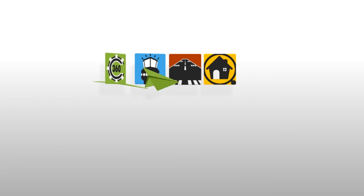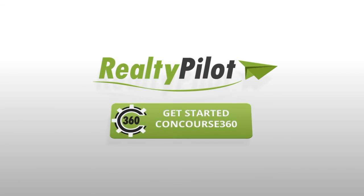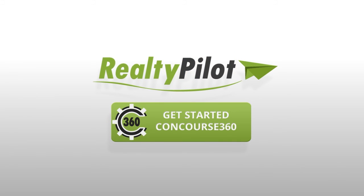To view information about getting started with Concourse360 and things you might need to keep updated, click the link at the end of the video. And thank you for choosing RealtyPilot.